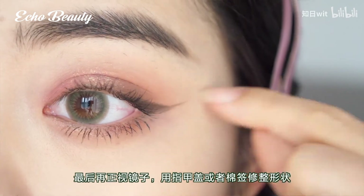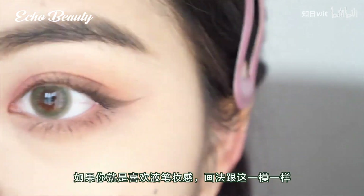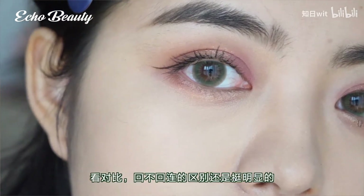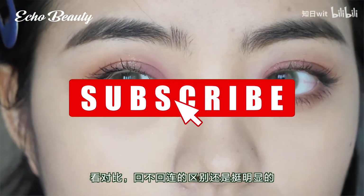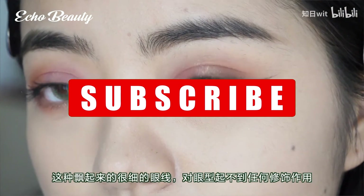Finally, look squarely in the mirror and use nail caps or cotton swabs to trim the shape. Good-looking eyeliner is like a small triangle in the outer corner of the eye. You can see the comparison — the difference between eyeliner connected at the back versus not connected is still very obvious.